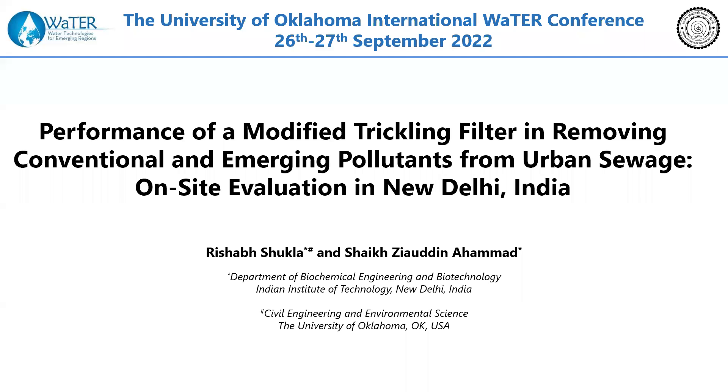Good afternoon to one and all present here. My name is Rishabh Shukla and I am currently working as a postdoc scholar at the University of Oklahoma. I am presenting the work that I had done during my PhD. The topic of my presentation is performance of a modified trickling filter in removing conventional and emerging pollutants from urban sewage and on-site evaluation in New Delhi, India.